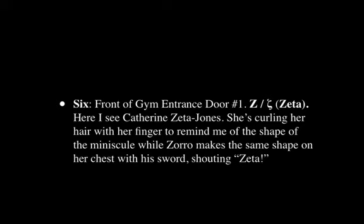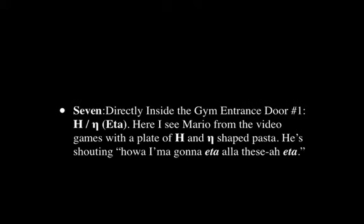The next is the front of the gym entrance door, and that's Zeta. Here I see Catherine Zeta-Jones, the famous actress, curling her hair with her finger to remind me of the shape of the minuscule — the lowercase letter in Greek. While Zorro is making this same shape on her chest with his sword and shouting 'Zeta!' It's a great, very impacting image.